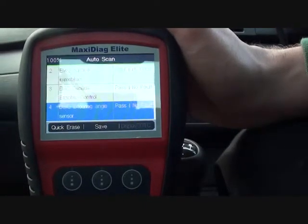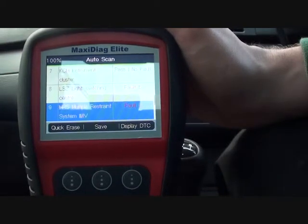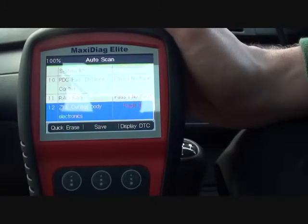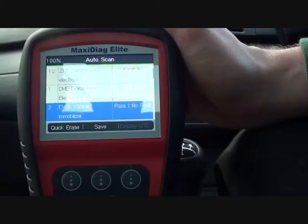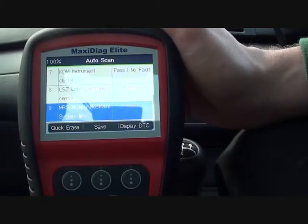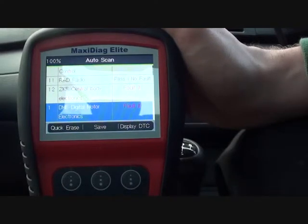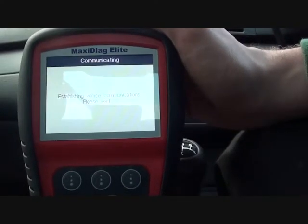So the scanner's complete. It's just basically going through each system. Now, there are nine faults on this particular system, so we're going to go in and have a look at them.